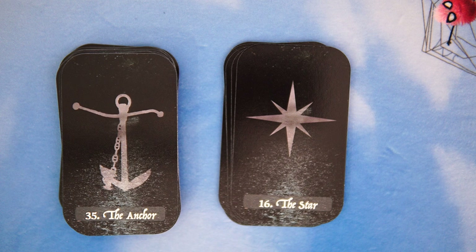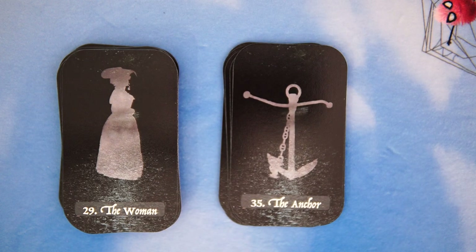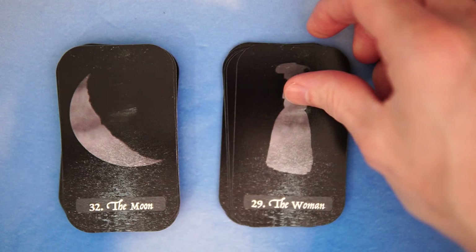And then we have the Anchor, which obviously is an anchor. And the Woman. Kind of a 'Somewhere in Time' feel, doesn't it? A bit of that Victorian, romantic, 'Somewhere in Time' movie feel. By the way, if you haven't seen 'Somewhere in Time,' you have to see it. That is an interesting movie indeed. Christina had never seen it, so we had to watch that — quite the experience.